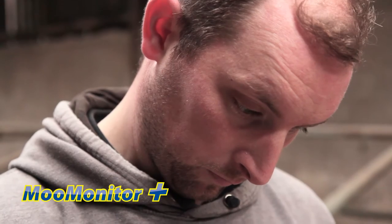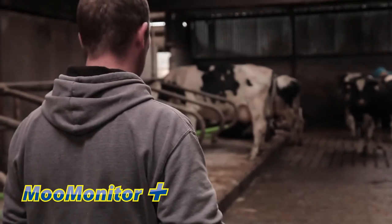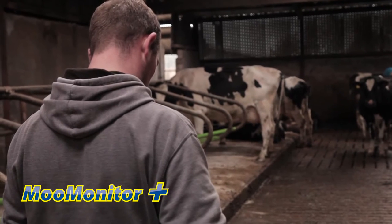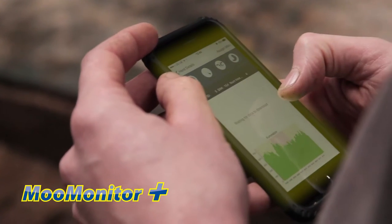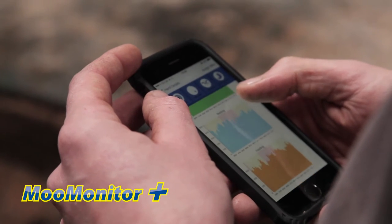Beforehand my calving interval would have been well into the mid-400s — 440 to 450 days. Whereas now I have the software, the technology there to flag it up — it pings to my phone and I go straight off.